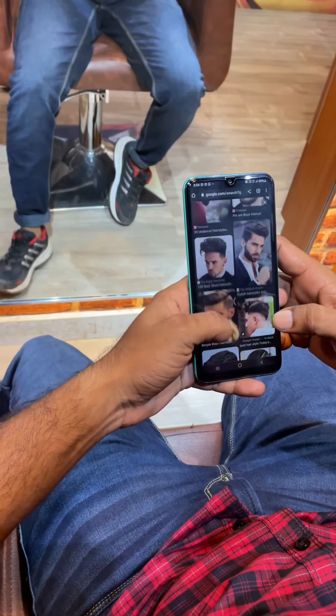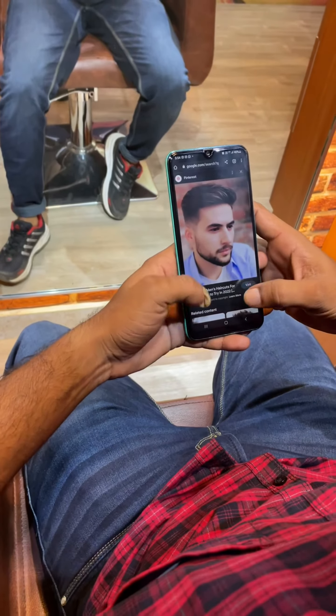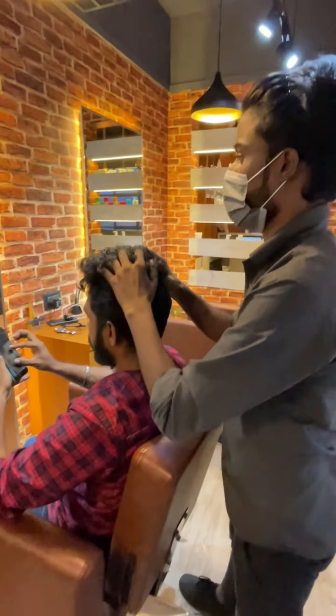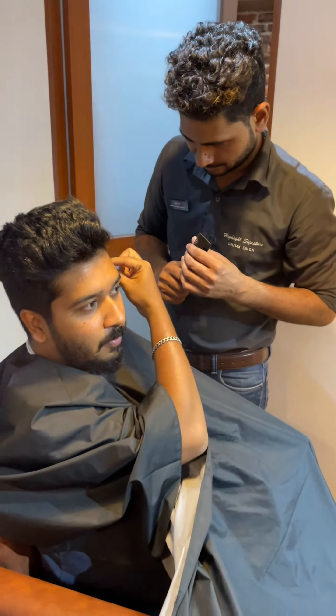If you have a sample picture or any hair style, you can use your hair specialist. You can use your hair style or a suit. You can use a hair specialist.